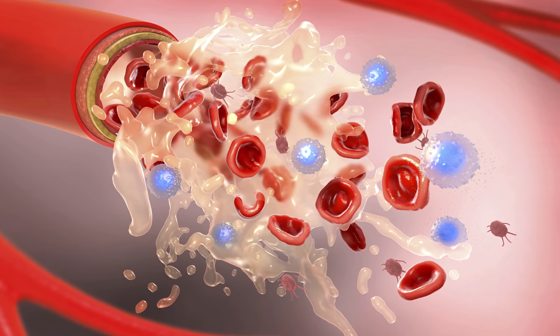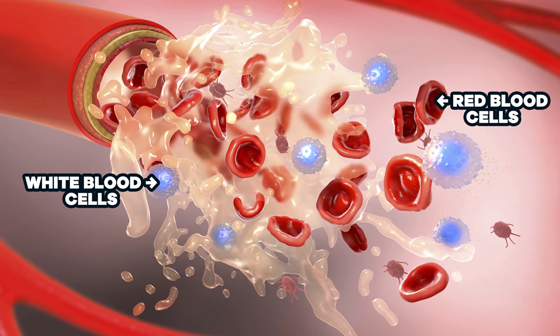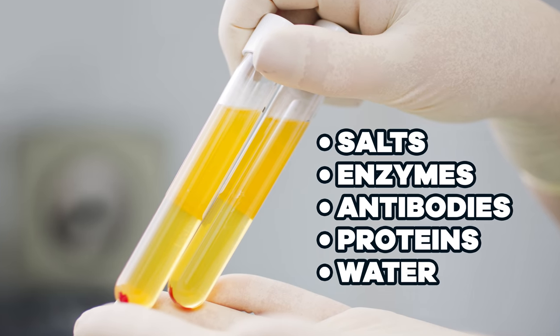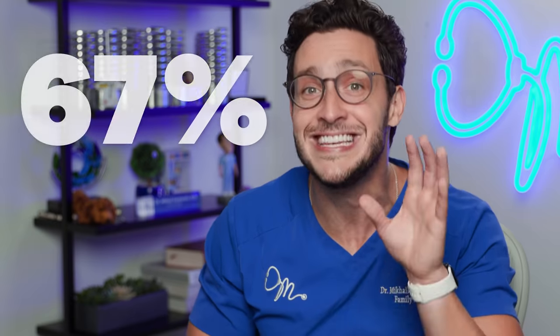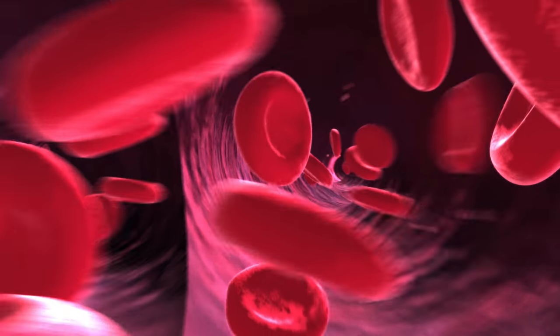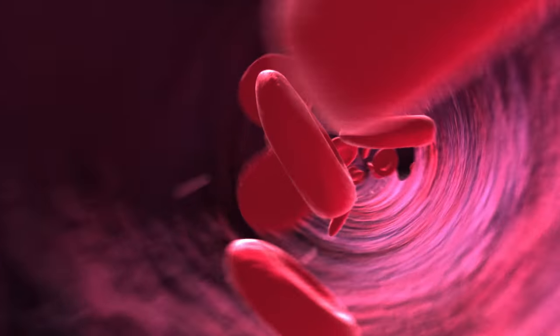Imagine going down a big water slide — it's steep, it's fast, it's dry. Without any water, a water slide is just a tunnel of pain. Without any plasma, your veins and arteries would be the same thing. Your blood is made up of four primary ingredients: red blood cells, white blood cells, platelets, and plasma — which is made up of a bunch of its own ingredients: salt, enzymes, antibodies, other proteins, and water. In fact, 90% of your plasma is made up of water, making it the perfect transportation medium for everything in your cardiovascular system.